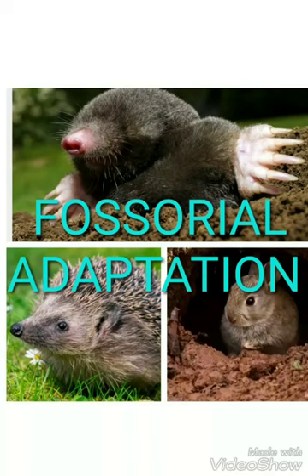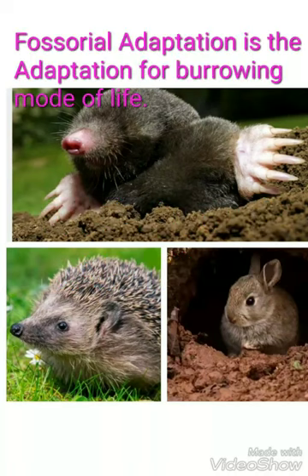Hello and welcome back. I am here to discuss about the Fossorial Adaptation. Fossorial Adaptation is the adaptation for a burrowing mode of life.